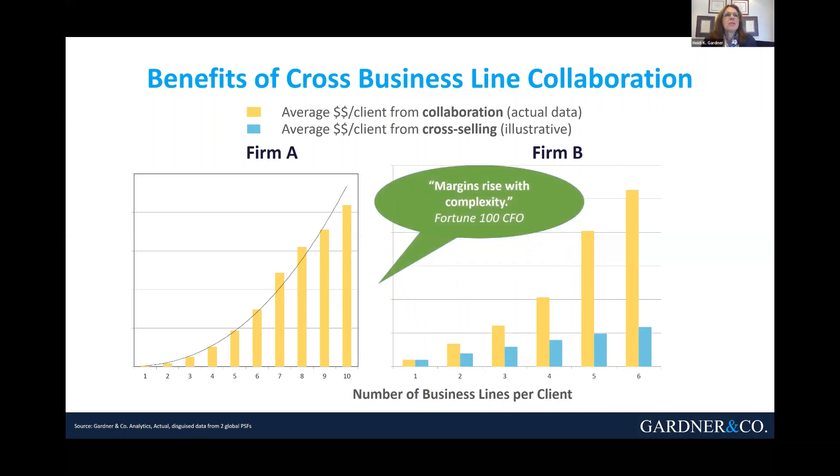Here's why. When we interviewed the CFO of a giant Fortune 100 company, the CFO said: margins rise with complexity. The complexity from all of these different problems facing organizations right now — think about all the economic headwinds coming your way. If you treat that just as an economy problem and bring in just the finance function, just the number crunchers, you're going to miss all kinds of things that really matter to your business.